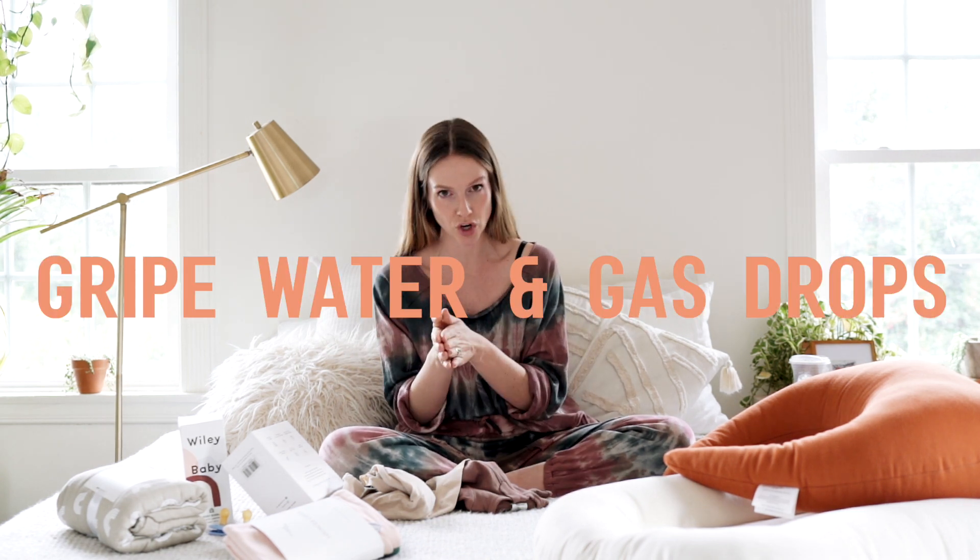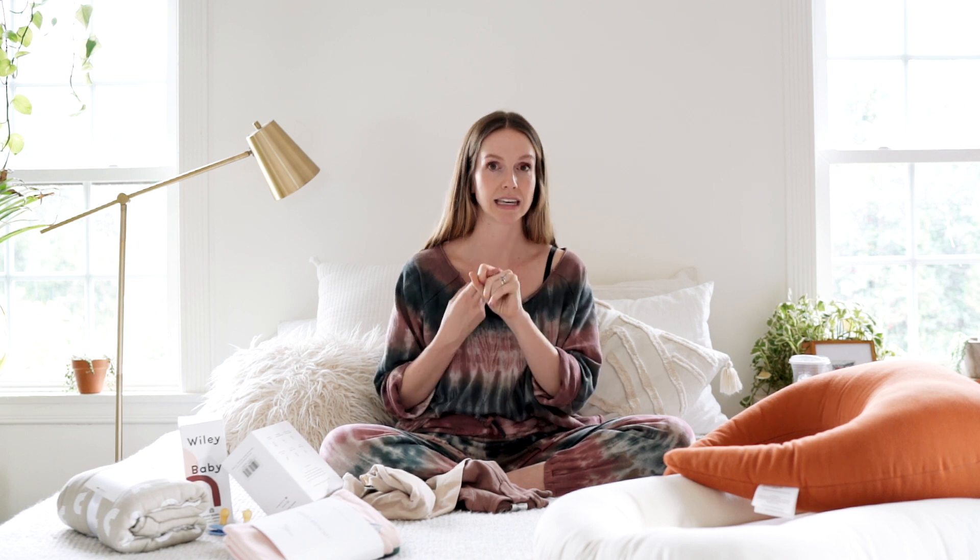Gripe water and gas drops — I don't have those with me right now, but you can get those just so you have them on hand. They're very helpful in the late evening hours when your baby's been crying their head off and you're trying to figure out solutions.